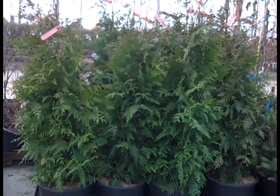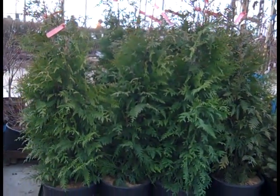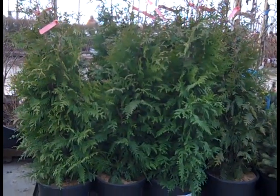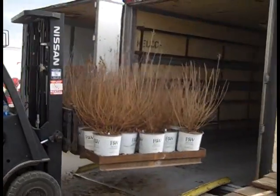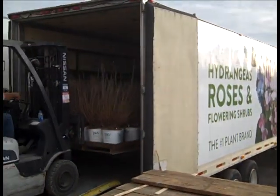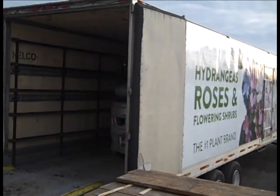Give you a peek here at the five gallon Thuja Green Giant — again good value on these. These are tipping 42 inches. You can see they're already starting to load trucks this morning. Those three gallon Bloomerangs are going right on the truck.